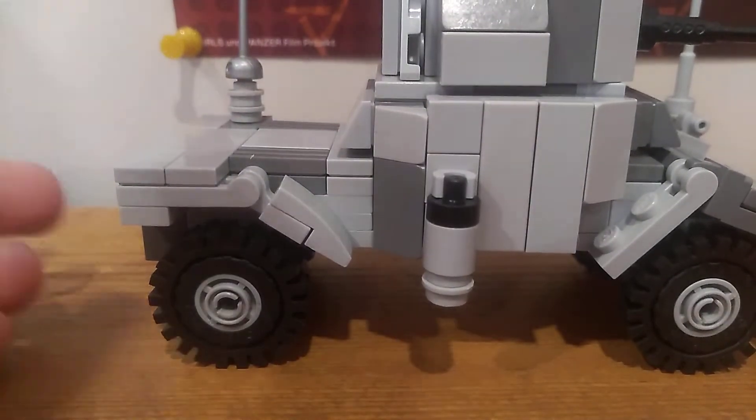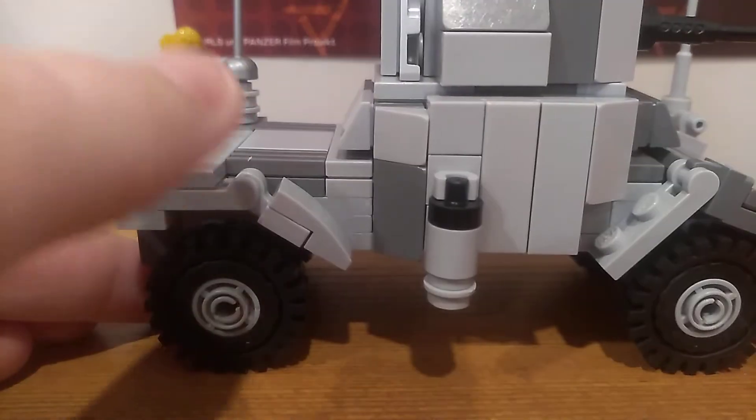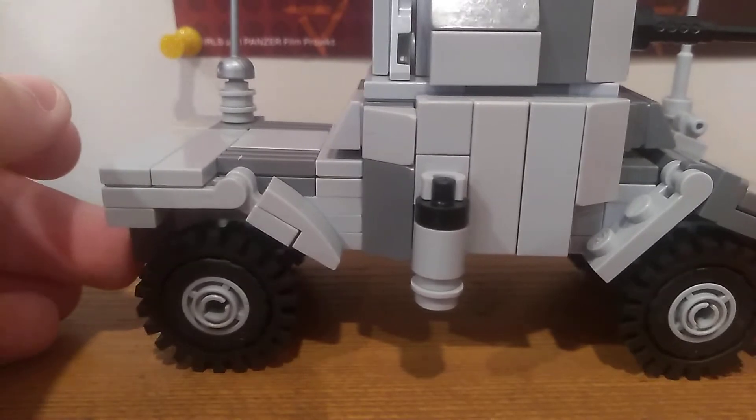Hello, it's me, the Canadian Churchill here, and I'm reviewing the Panhard Armored Car.